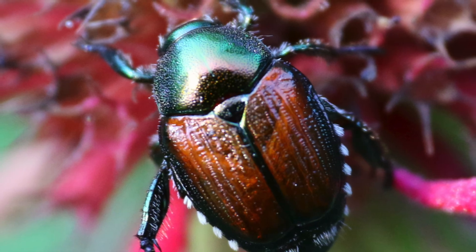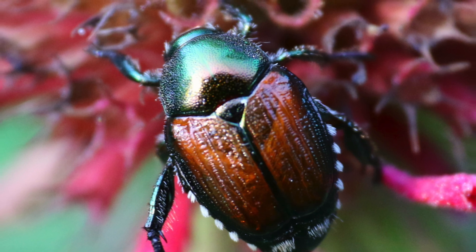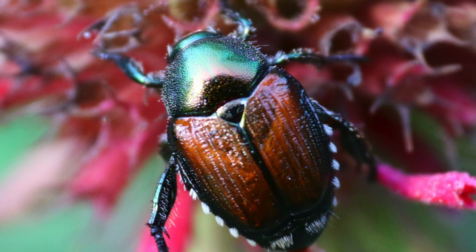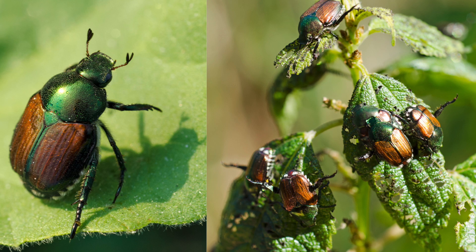Japanese beetles are native to Japan, but are an invasive species in North America and in Europe. They are not very destructive in Japan, where they are controlled by natural predators, but in North America and partially in Europe, they are a noted pest of about 300 species of plants.